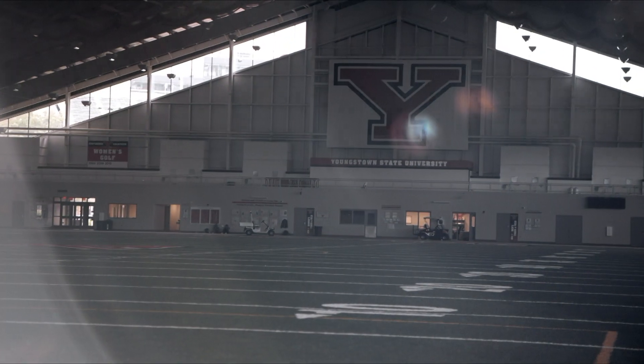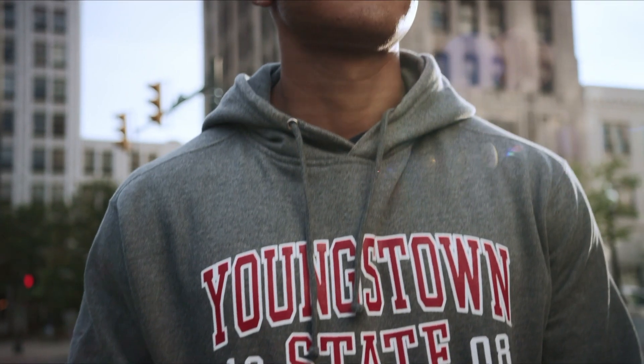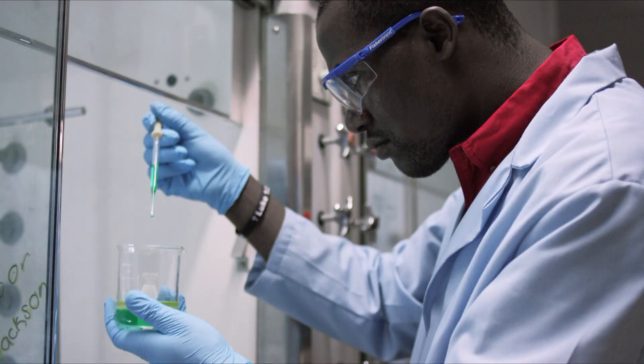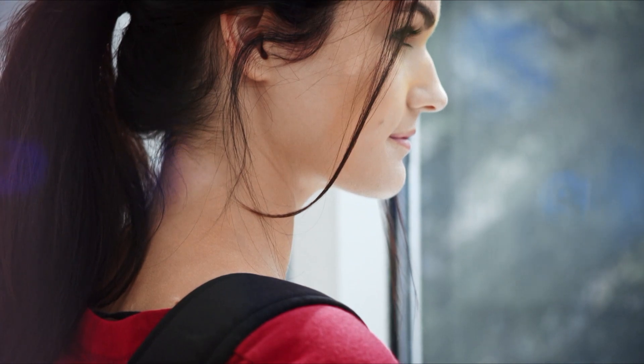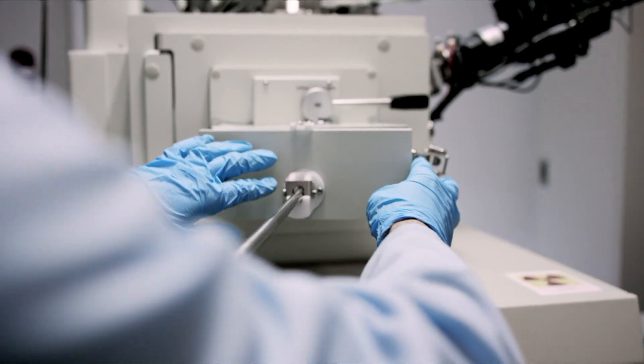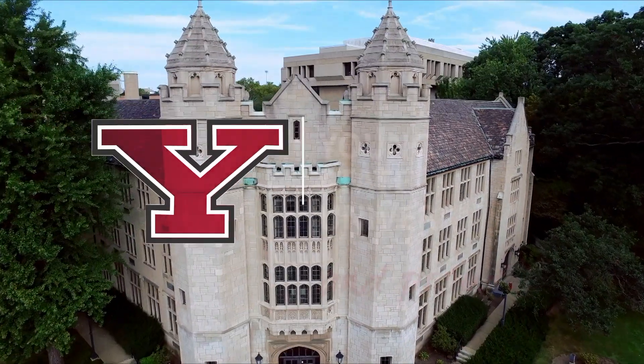You're looking to your future, preparing for your goals, and they're closer than you think. Here, success is part of the plan — a place where academic and social opportunities are meant to prepare you for life, not just the next four years. You'll be equipped to face new challenges and turn hard work into a career. We are Youngstown State University and proud.